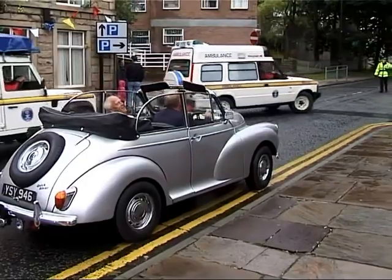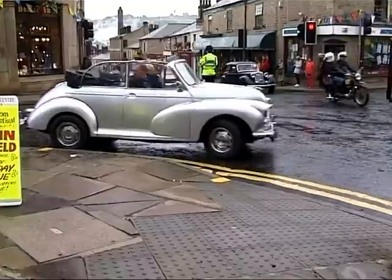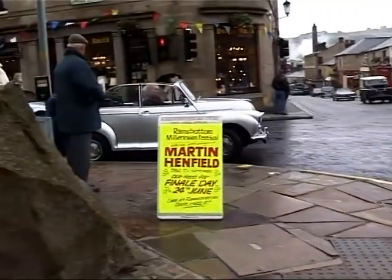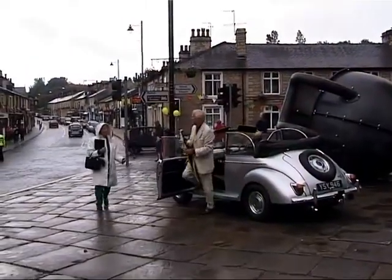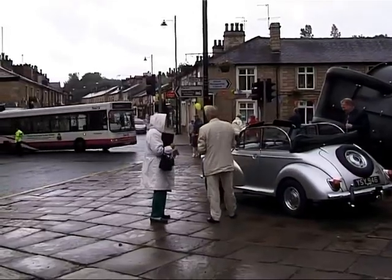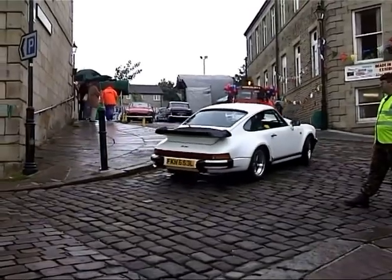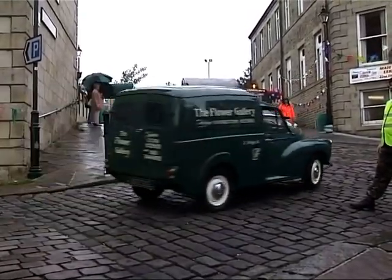As the vehicles arrive in the town centre, Alan Wollstonecroft reverses the Morris Minor onto the marketplace. Here, Martin Henfield is received by Dorothy Moss. The rest of the Cherish vehicles gradually make their way up the Flower Gallery and onto the Grant Arms car park.